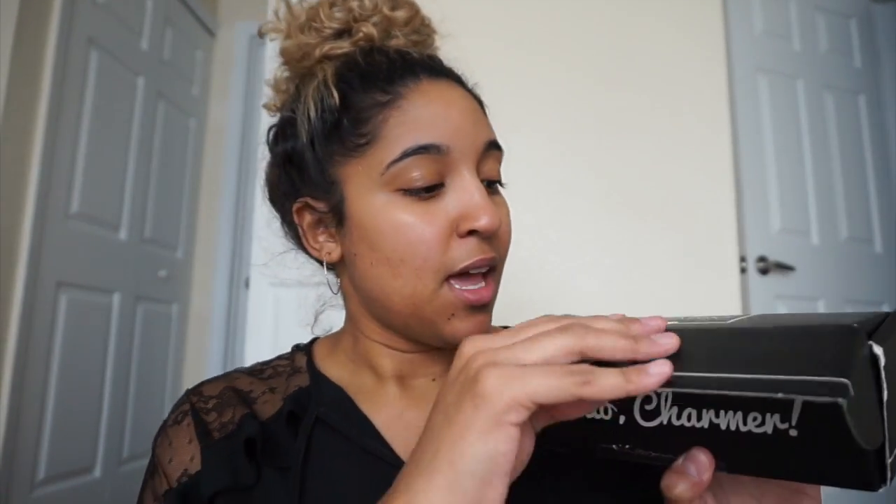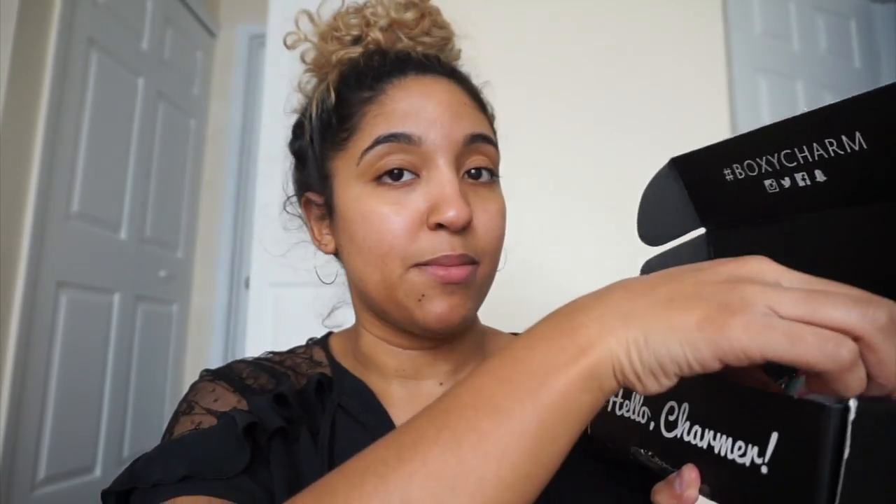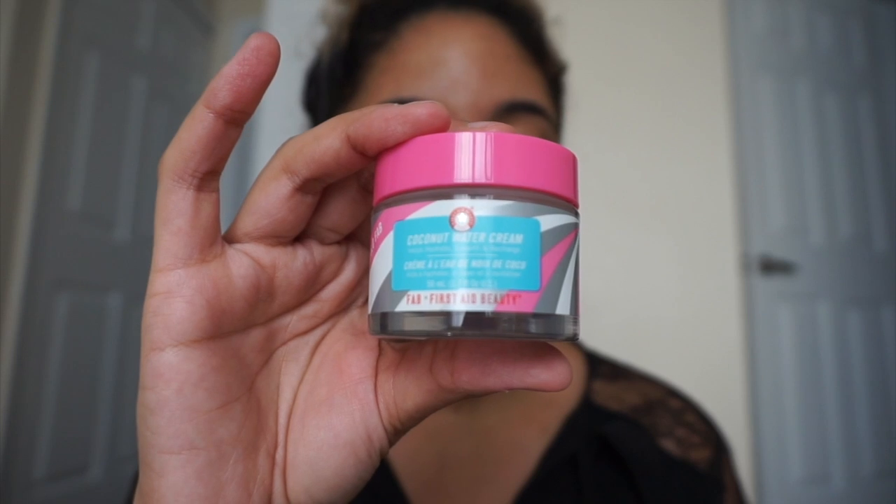I wanted to switch it up since we're getting into summertime and have light later into the evening — felt like a cool opportunity to film in a different room in front of natural daylight. I got variation 13, and this box is actually more rectangular versus square because of one of the items. When you open it up, the first item is the First Day Beauty Hello Fab Coconut Water Cream.